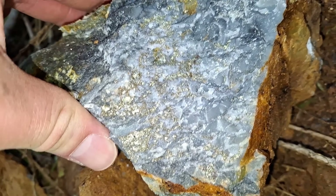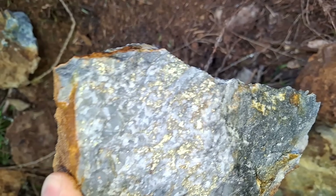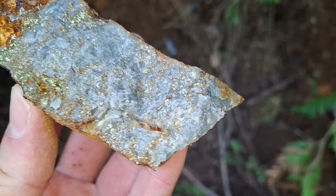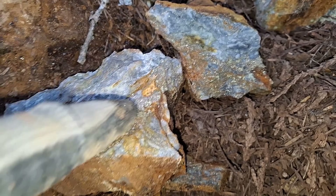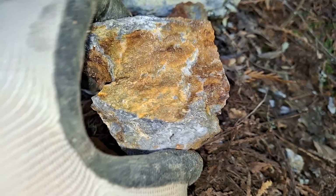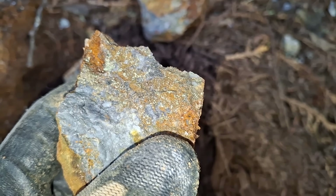Everything coming down just has pyrite and chalcopyrite in the samples. There are quite a few samples like this now. Chalcopyrite running through here — most of these rocks are mineralized with about 20-25% chalcopyrite.